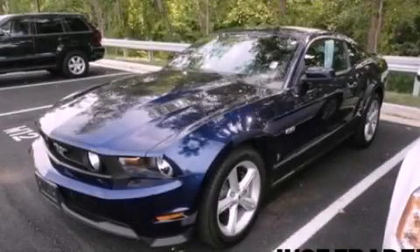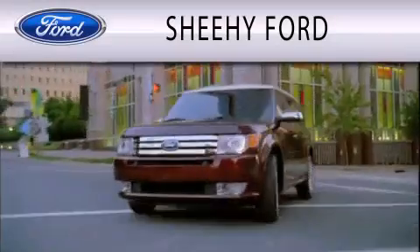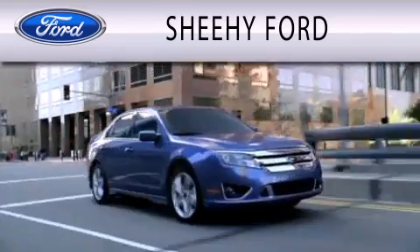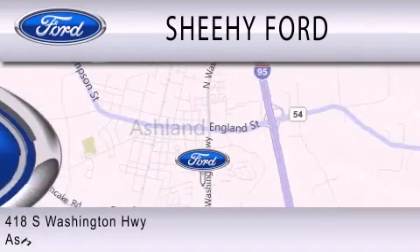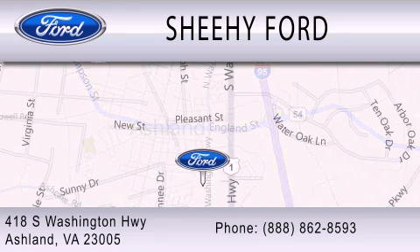This vehicle is sure to sell fast. Call and arrange your test drive today. Sheehee Ford is dedicated to doing everything possible to ensure that the experience you have selecting your next vehicle is as pleasant as possible. We're located at 418 South Washington Highway in Ashland. Thank you.